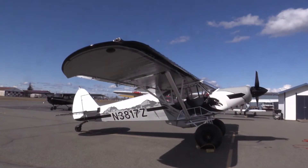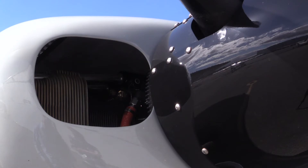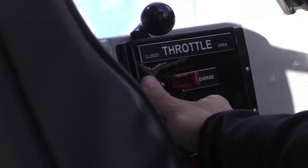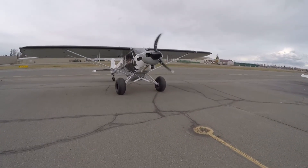Some of the items that are kind of unique about it: it's got an MT prop made in Germany. That prop's constant speed, and it also has an electric reversing mechanism, so you can actually back this airplane up whether you're on floats, skis, or even on wheels. That's kind of unique.